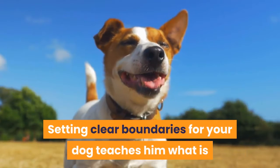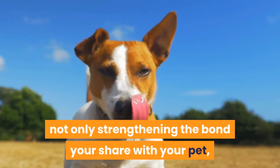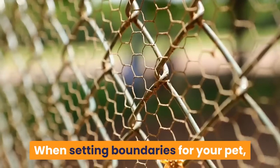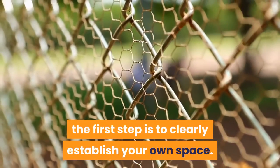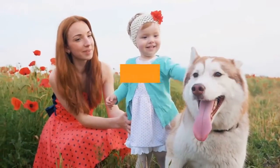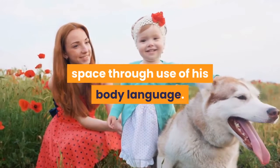Setting clear boundaries for your dog teaches him what is and is not acceptable, not only strengthening the bond you share with your pet, but keeping him out of harm's way. When setting boundaries for your pet, the first step is to clearly establish your own space. If you watch dogs interacting with their fellow four-legged friends, you'll notice each animal asserts his physical space through use of his body language.